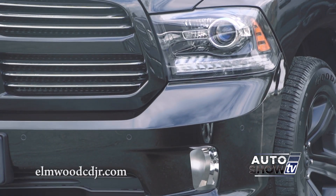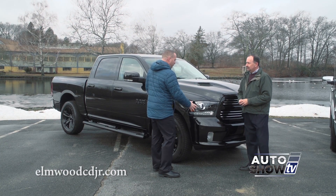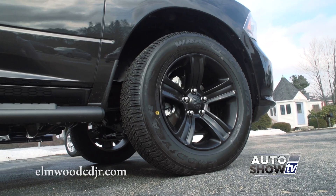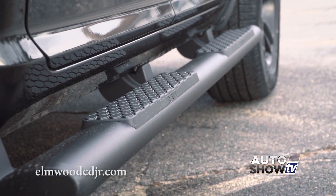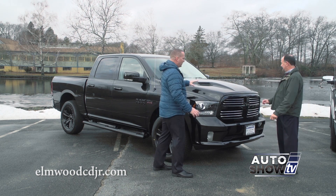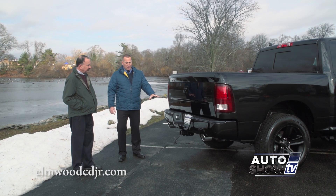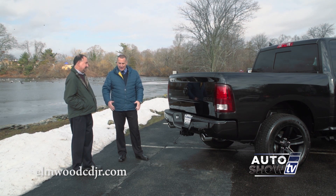Now here we have the Sport model. With the Sport, you get the monochromatic paint throughout the exterior — front and rear bumpers are painted the same color as the vehicle. This one has the black top package: black rims, black exterior mirrors, and side steps colored the same as the vehicle. There's also the sport hood, exclusive to the sport model. RAM is the only manufacturer to have integrated dual exhaust, and you can upgrade it to sound a little throatier, because guys like that sound.